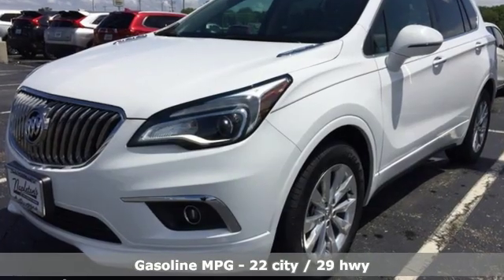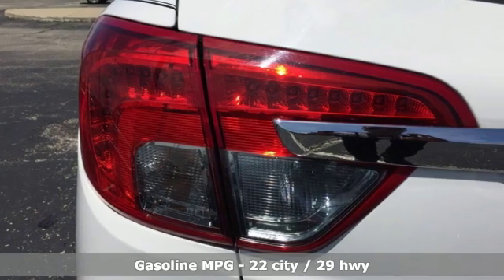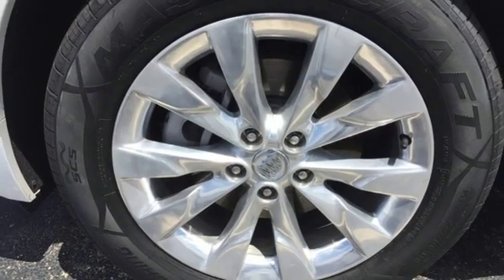Inline 4-cylinder engine, dual zone climate control, external memory control, rear parking sensors, heated steering wheel, power heated mirrors.